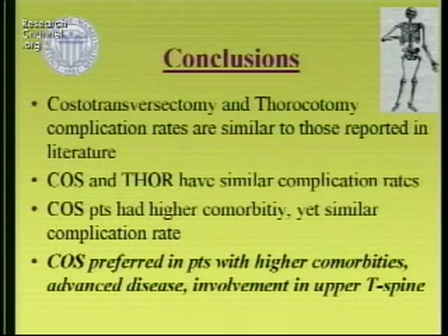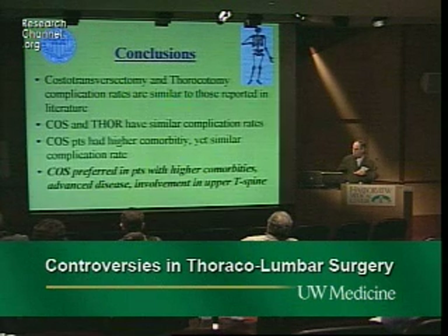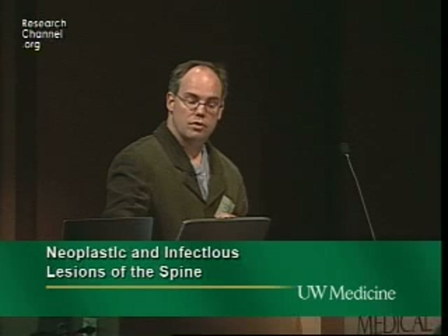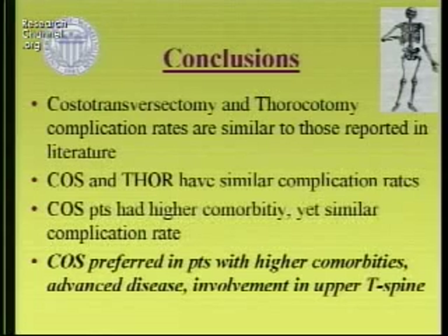The distinction was that most of the patients who underwent costotransversectomy were sicker and had higher co-morbidities. The conclusion was that patients with sicker disease, more advanced involvement — particularly in the upper lumbar spine — costotransversectomy was preferred.